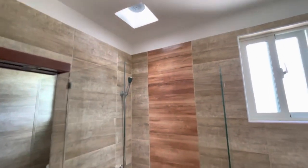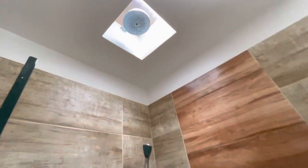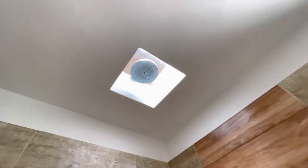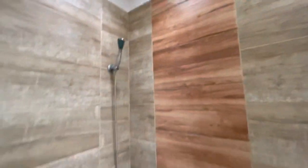The guest bath is here. You can see this is a neat feature — they've done a skylight with a shower head, so a rain shower.